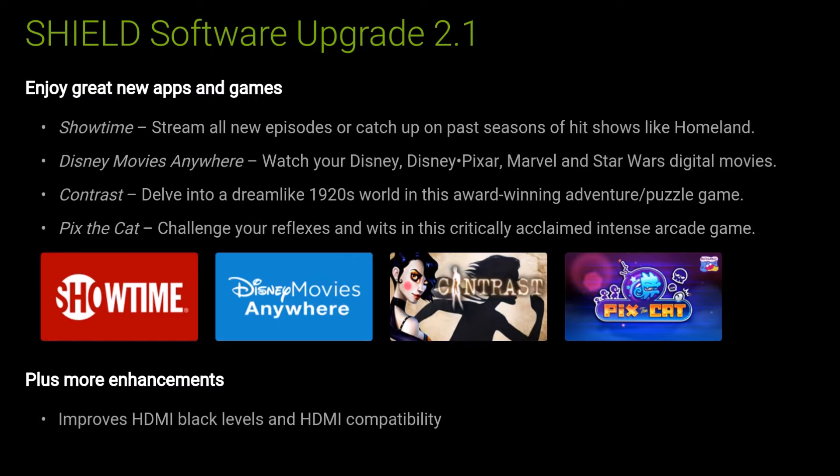It looks like these apps were already here before — I'm pretty sure Pix the Cat and Contrast were already available. So really the only update here is it improves HDMI black levels and HDMI compatibility. It's about a 25 megabyte update, so you can do it real quick and it reboots your machine.